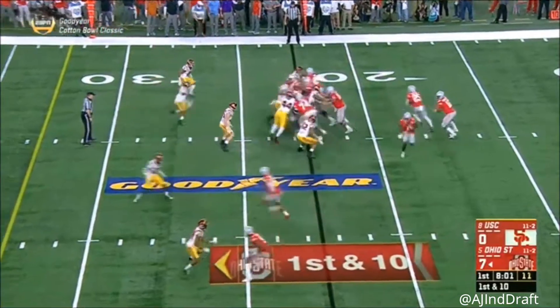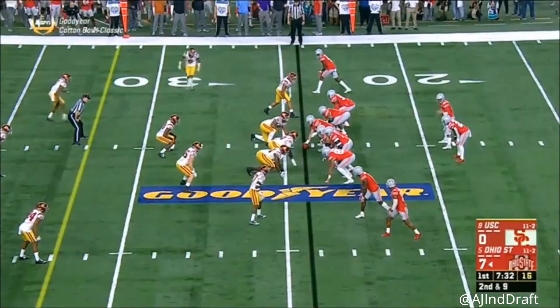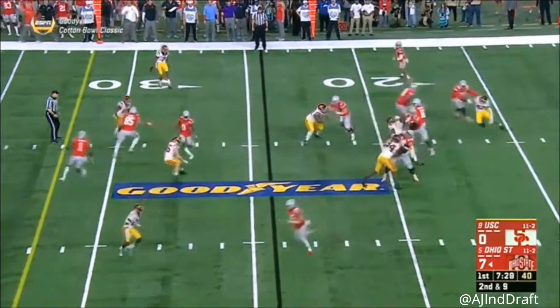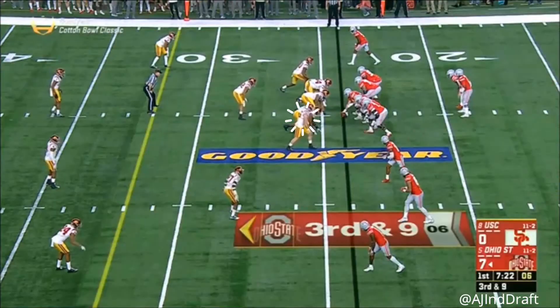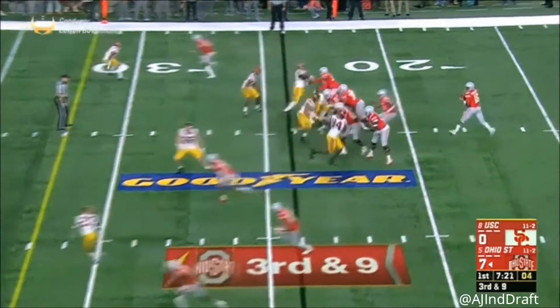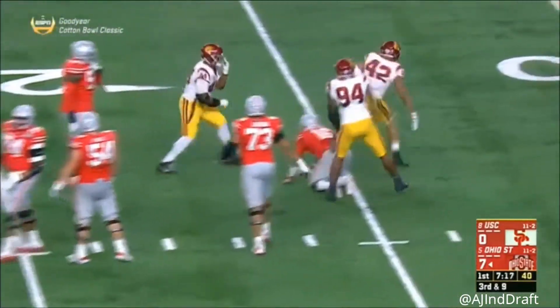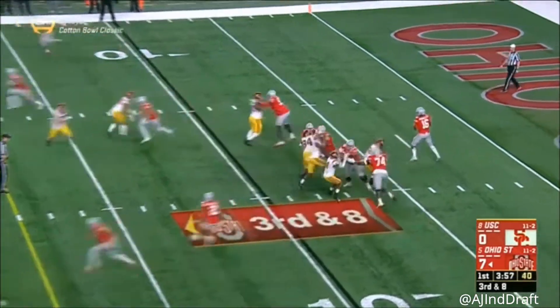Counter handoff to Mike Webber again. Barrett to throw, steps up under some pressure, hit as he throws. Trojans send a blitz — Barrett in trouble, and thrown down.